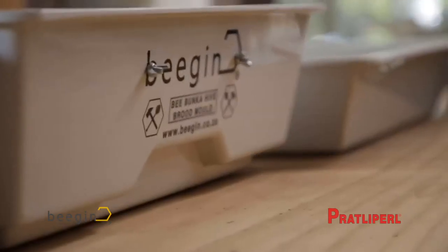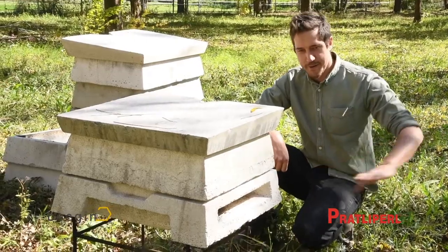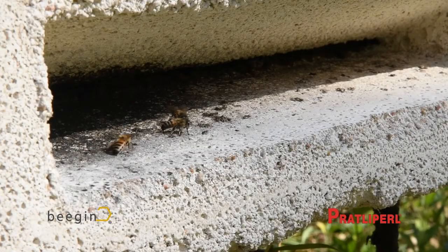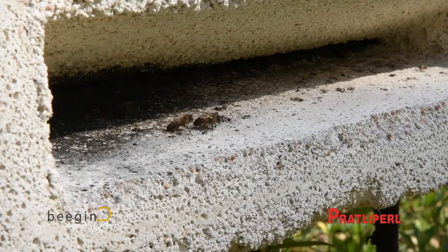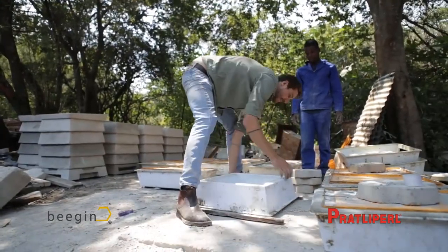BeeGin started in 2015 as a university research project. The research project ended up focusing on materials — specifically materials that are used to make beehives — and looking for a material that could improve the beehive.